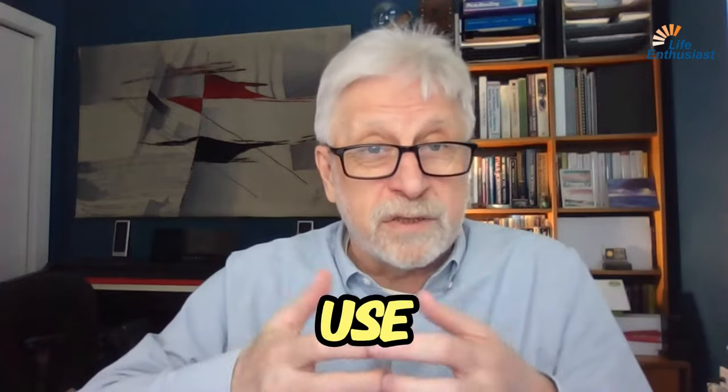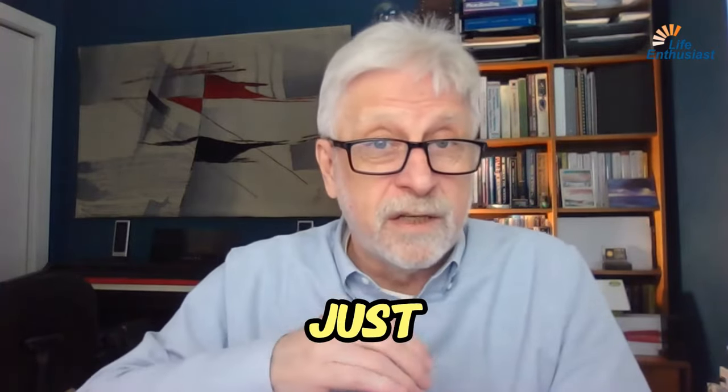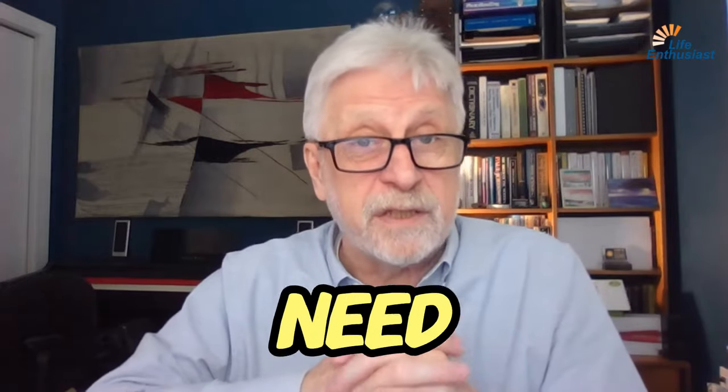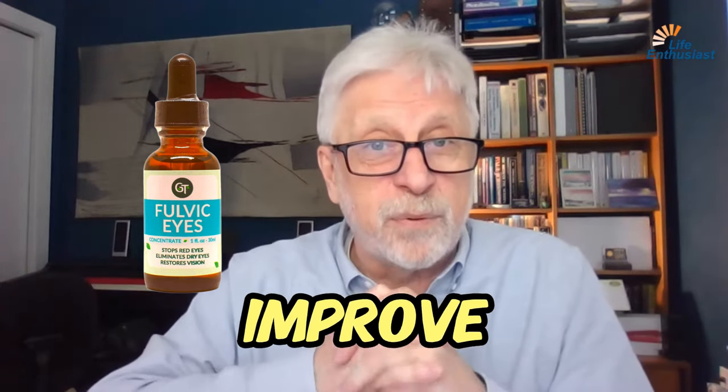When you use this Fulvic Eyes product, the way you use it is just one drop in the eye, under the lid — blink it on two or three times a day if you need. This product will help your eye get rid of toxins and improve oxygenation.